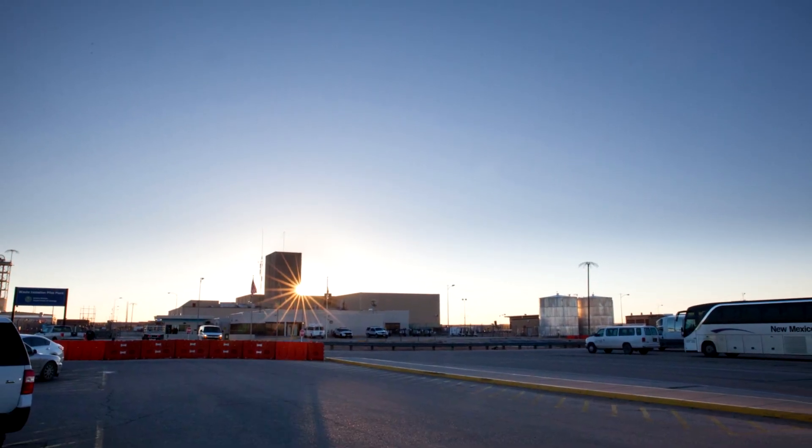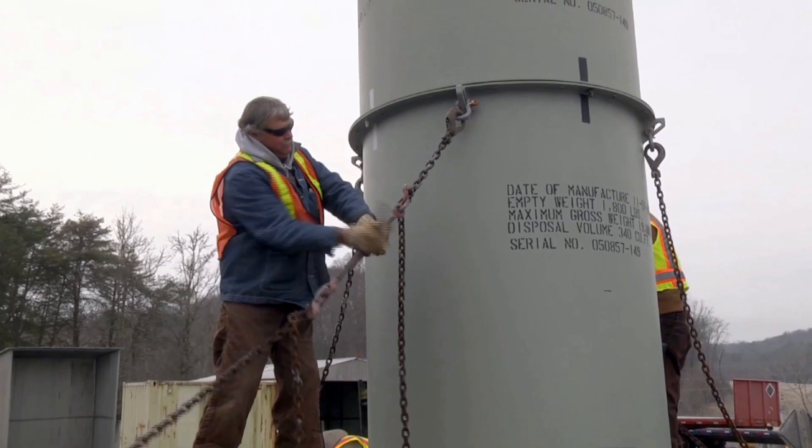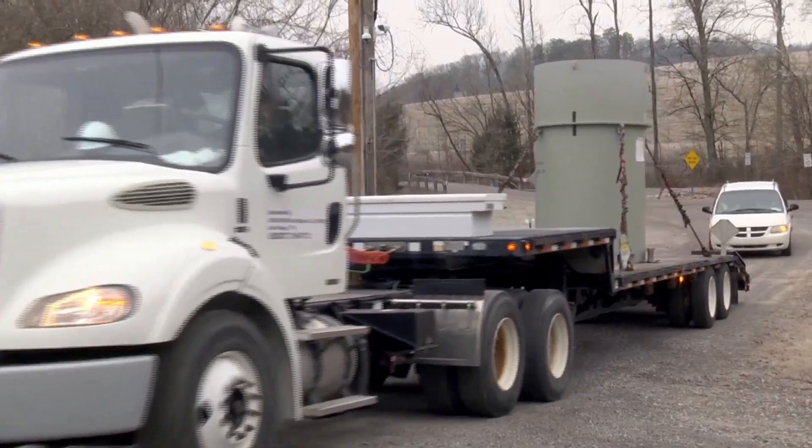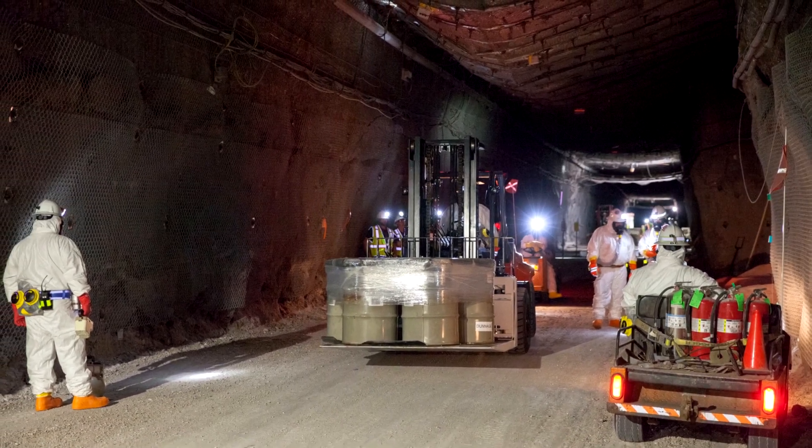And then into permanent disposal out at WIPP. It matters because the transuranic waste has been stored for years at Oak Ridge National Laboratory — it's time for us to start de-inventorying that and getting it into a final disposal place.